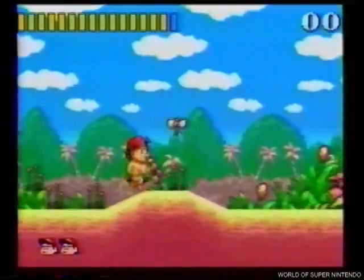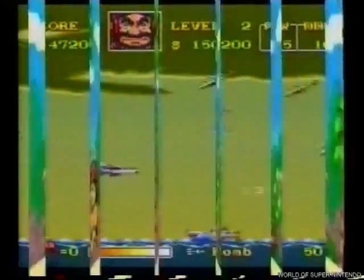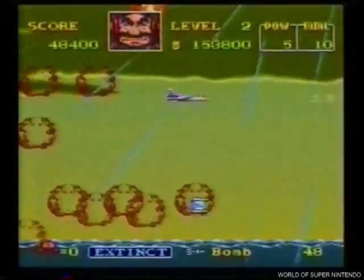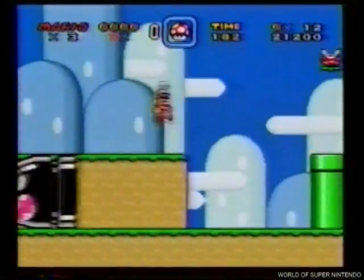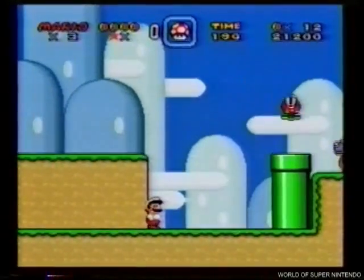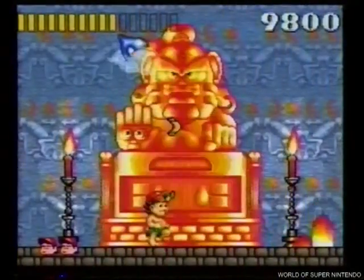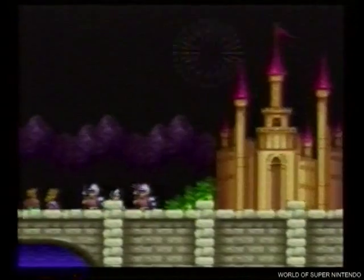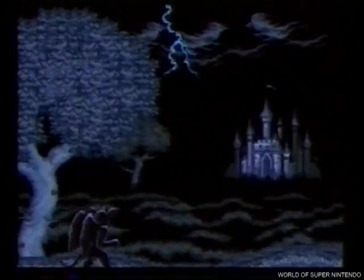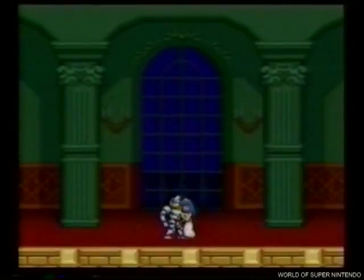Como te habrás dado cuenta, el color es también super en Super Nintendo. ¿Por qué? Porque mientras otras videoconsolas manejan un máximo de 512 colores en su paleta, Super Nintendo tiene 32.768 colores. La diferencia salta a la vista. Pero aún hay más. De los 5 microprocesadores, el de vídeo posee un chip único y nunca visto en el mundo de los videojuegos: el chip MD7.